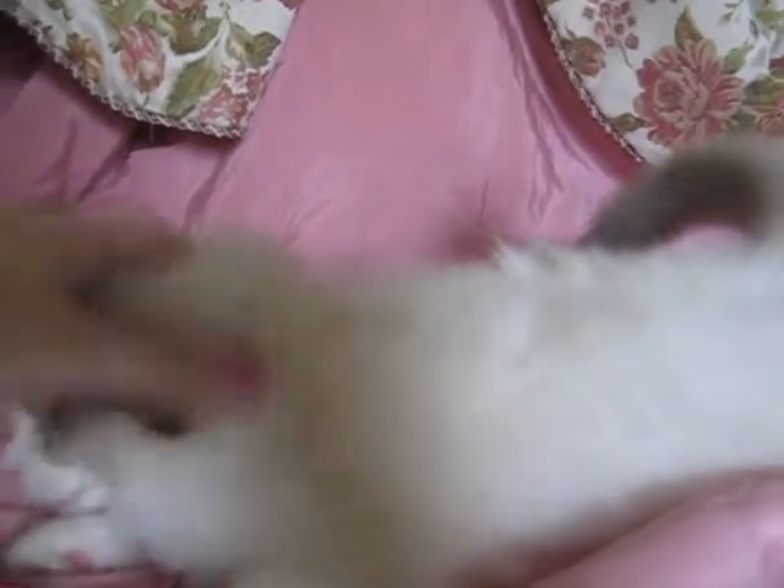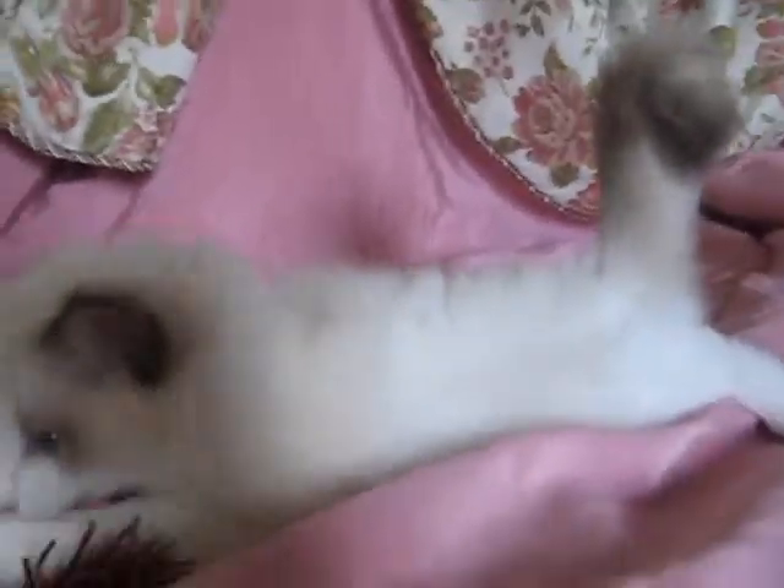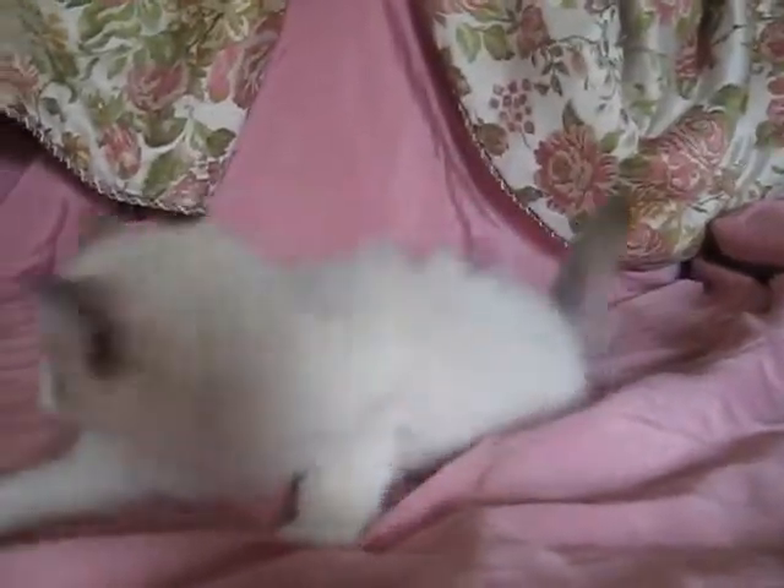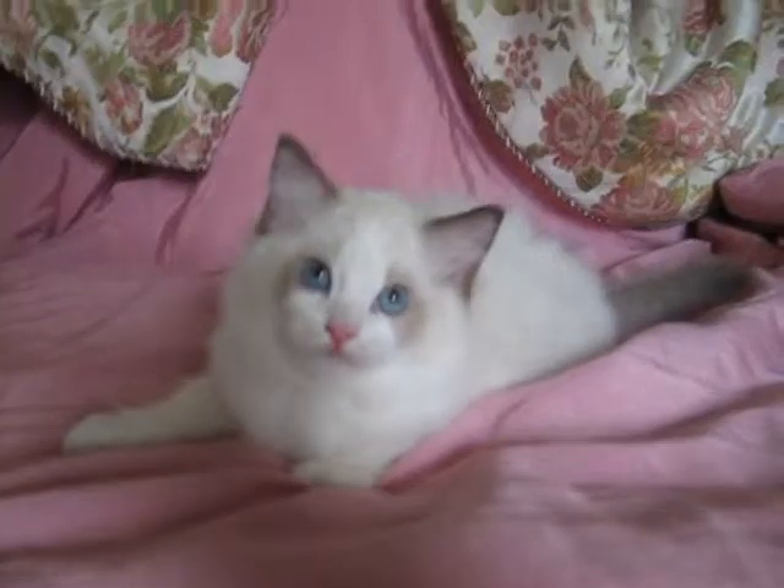He has a luxurious coat. I don't know if you can see that, but... very beautiful. Nice fluffy tail. Perfect width. Perfect length. I'd love to see Carson go to a show home. He has excellent conformation.